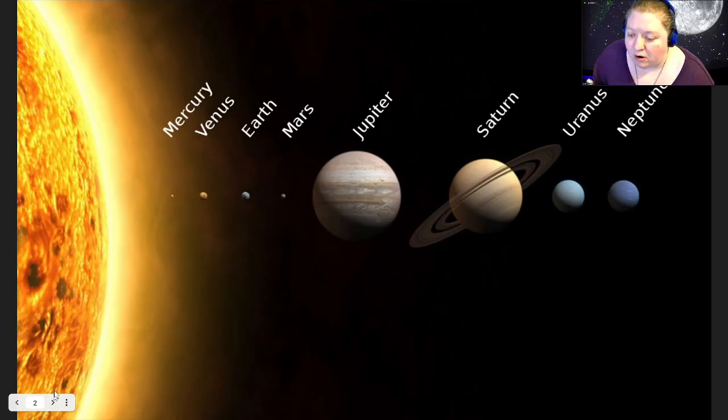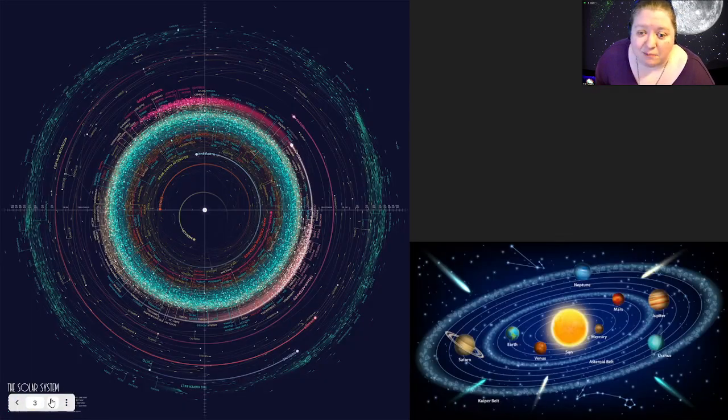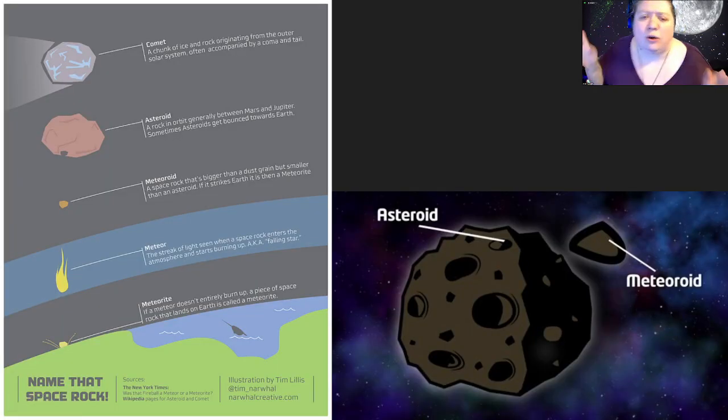All of the things we're going to talk about are found within our solar system. A lot of times when you say solar system, what people tend to think of is the sun, planets, and maybe moons. But there's a lot more — smaller rocky objects, small icy objects, some that come close to the sun, some that come close to Earth. What we're going to be doing tonight is taking a look at all of these other things that fill up our solar system, what we've dubbed our space junk: asteroids, comets, and meteoroids.